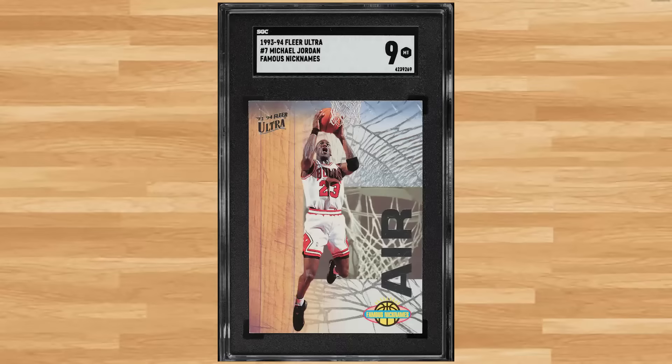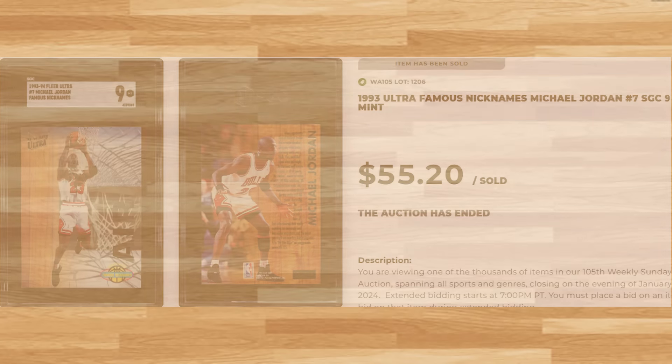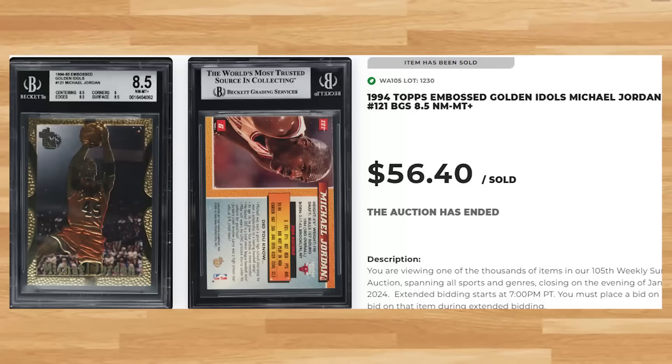Up next at number 32 is this 1993 Ultra Famous Nicknames Michael Jordan card number 7. This was an SGC 9 and it sold for $55.20. Coming in at number 31 is this 1994 Topps Embossed Golden Idols Michael Jordan card number 121. This was a BGS 8.5 and it sold for $56.40.